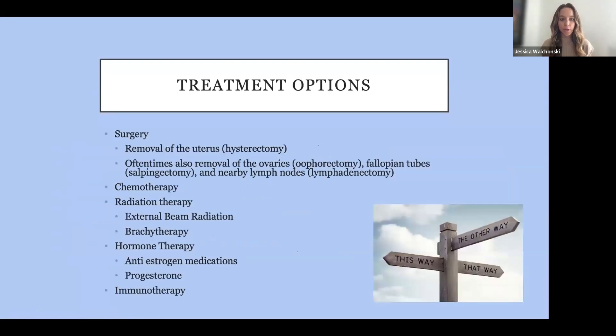I want to start with a quick summary on different treatment options in uterine cancer. Most patients will undergo surgery — we almost always do removal of the uterus, which we call a hysterectomy, and oftentimes we also remove the ovaries and fallopian tubes, called an oophorectomy and salpingectomy. Sometimes we also remove nearby lymph nodes, called a lymphadenectomy or sentinel lymph node dissection. After surgery — sometimes before — many patients will undergo chemotherapy. There are numerous chemotherapy agents, and importantly, uterine cancer chemotherapy is very different from chemotherapies used in other cancer treatments.